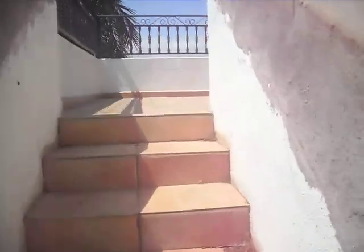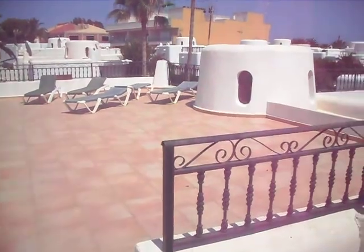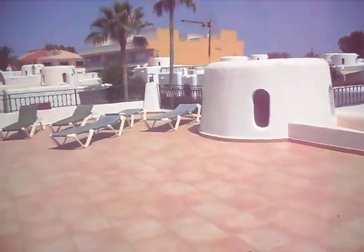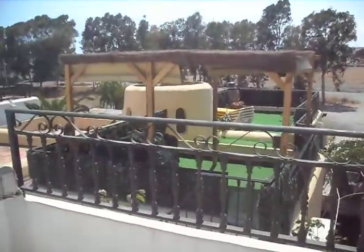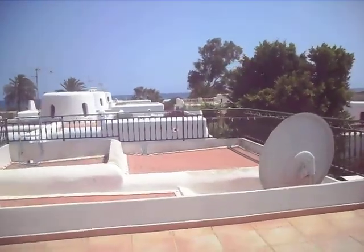Very, very large roof terrace. You can see beautiful hills in the background — it's a massive terrace. Just have a look at what the neighbours have done: they've put in a little bit of astroturf, a nice pergola — you can have barbecues up here. And just in the distance there, 70 metres away, you've got the sea.